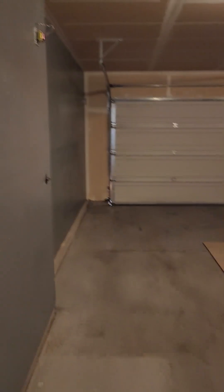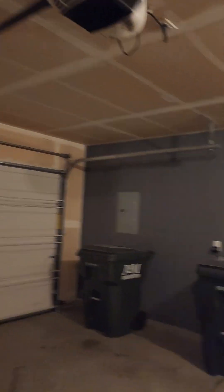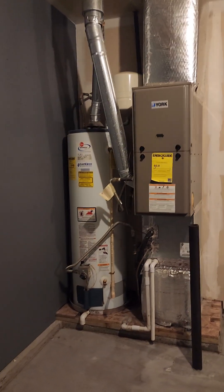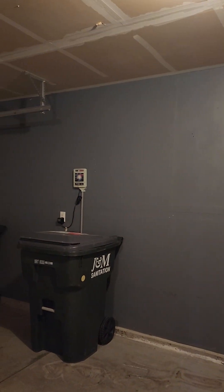Then you've got your two-car garage. It does have the opener and all your mechanicals — water heater and furnace. It's been painted to some degree and you've got your sprinkler system there.